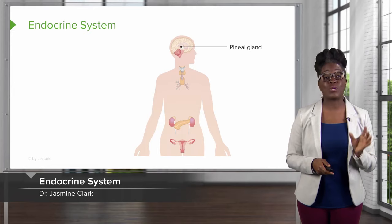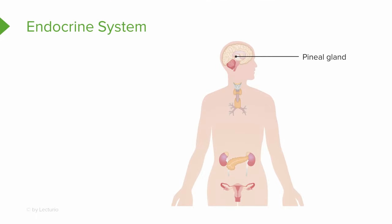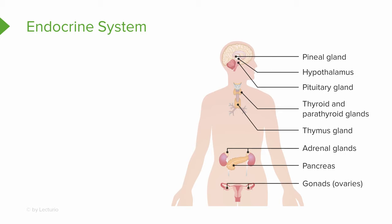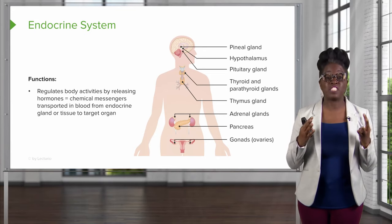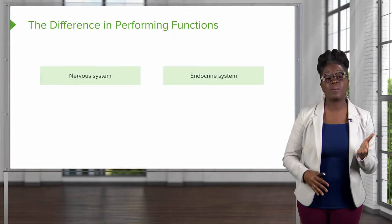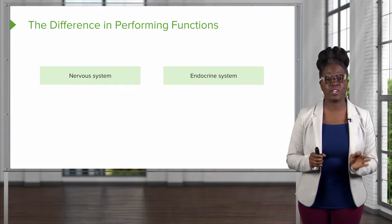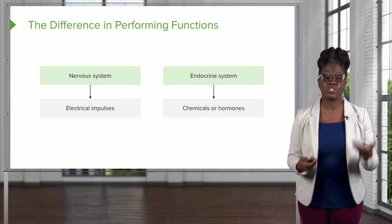The endocrine system is also very important for the maintenance of homeostasis. It includes all of your hormone-producing glands, such as the pineal gland, the pituitary gland, the hypothalamus, the thymus, the thyroid gland, the parathyroid gland, adrenal glands, the pancreas, ovaries, and testes, as well as hormone-producing cells in other organs. The endocrine system regulates the body's activities by releasing hormones. In this way, the nervous system and the endocrine system have a similar function — the difference is the nervous system uses electrical impulses while the endocrine system uses chemicals or hormones.